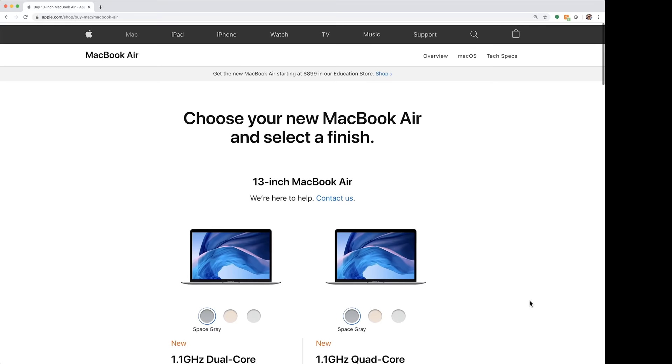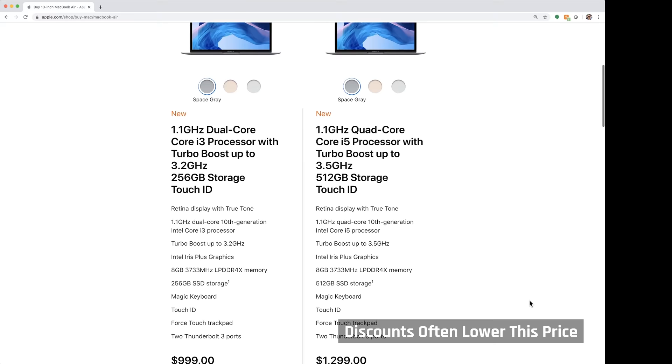That being said, for everyday users who are just browsing the web and watching Netflix, if you can come up with the extra $150 US, I'd advise you to get the base model MacBook Air instead. Even though it is far less powerful, it is powerful enough, and has a much better screen and two USB-C ports. If you do want the power, this 14-inch laptop paired with a good external monitor that charges via USB-C is going to be an awesome combo and I highly recommend it.